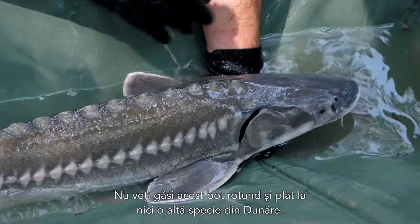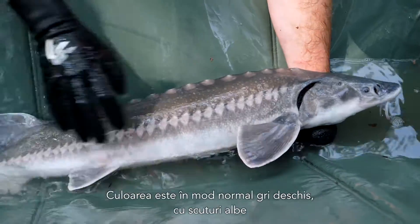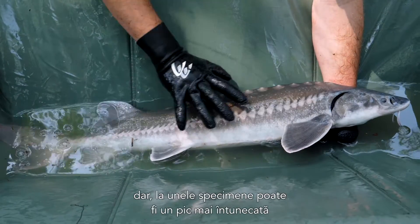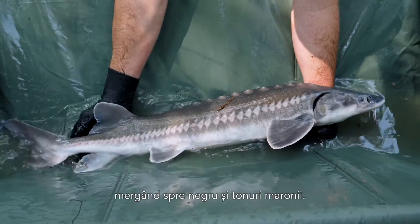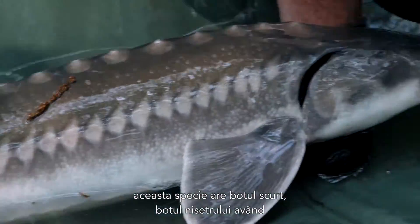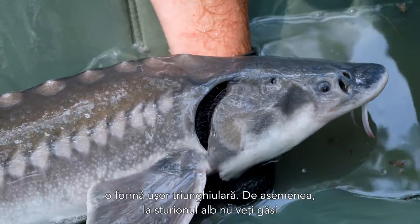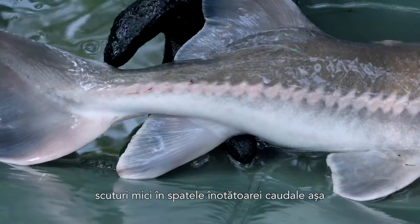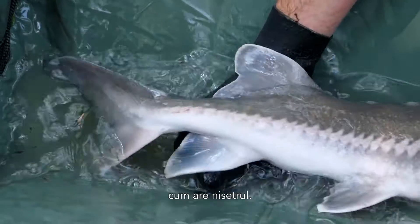You'll find this round and flat snout in none of the European species. Coloration is normally light gray with white scutes, but in some specimens it is also a little bit darker, going into black and brownish tones. When compared to the Russian Sturgeon, the snout is shorter in this species. The Russian Sturgeon has at least a little bit of a triangular shape, and in this species you'll find no small scutes behind the dorsal fin to the caudal fin, which are generally present in Russian Sturgeon.